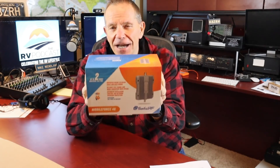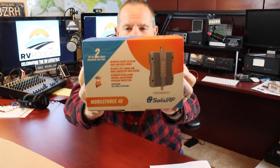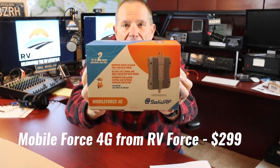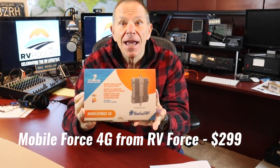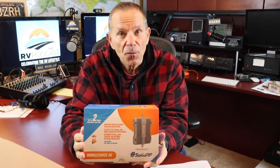So on our new RV, what cell phone booster am I going to install? I've got a choice now. WeBoost is no longer the only real player in town — I have units from two other companies I'm considering. The first is from a company called Solid RF, a Canadian company. This is their Mobile Force 4G. It sells for $299 — that's about $80 less than the comparable unit offered by WeBoost.